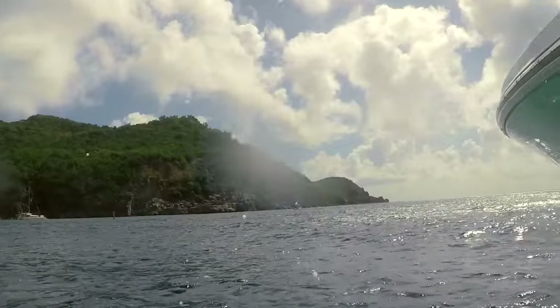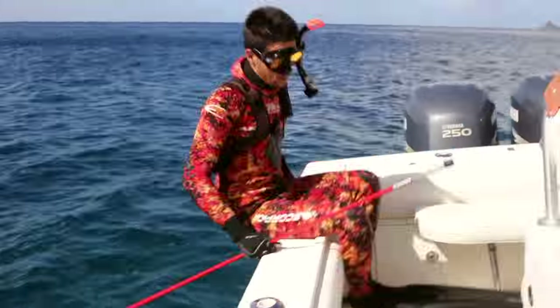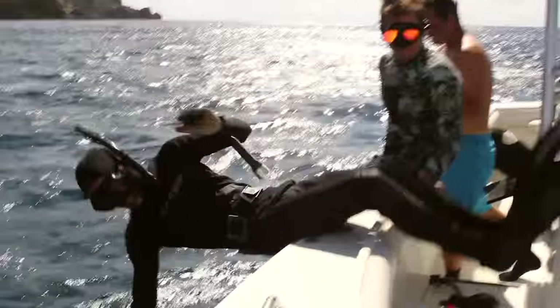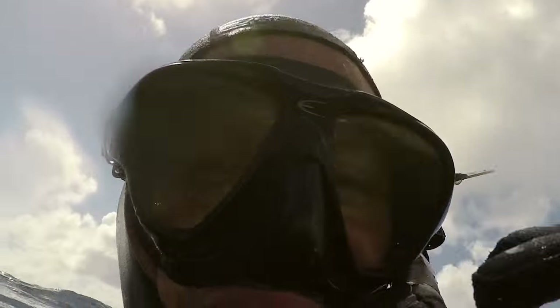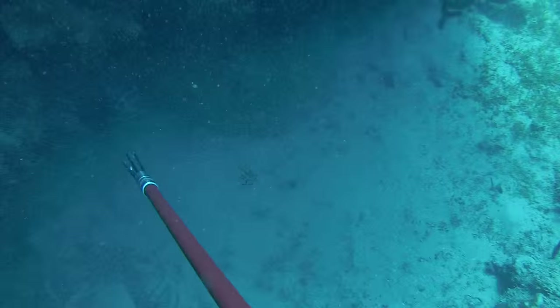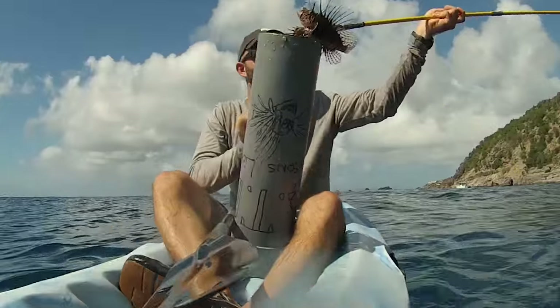In today's competition, teams of two will try to kill as many lionfish as possible. One person dives down to spear the fish, while the other stays at the surface for safety. When they catch one, they will transfer it to the zookeeper aboard the kayak. The team that catches the most lionfish wins.